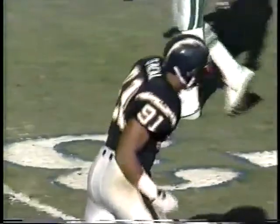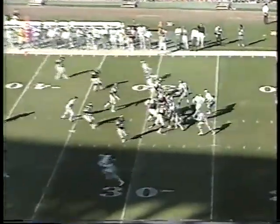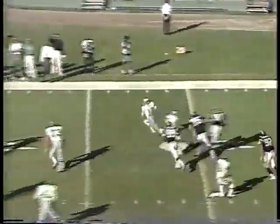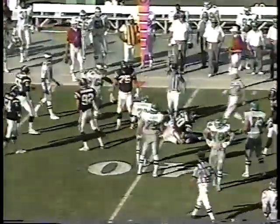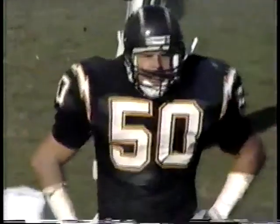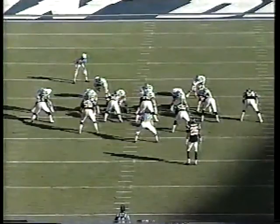It'll be second down and 12. Again there's pressure, to the 40-yard line. Finally Gary Plummer makes the tackle. Bert Grossman, number 92 for the Chargers, has to be wondering when he's going to get his sack on Randall Cunningham.